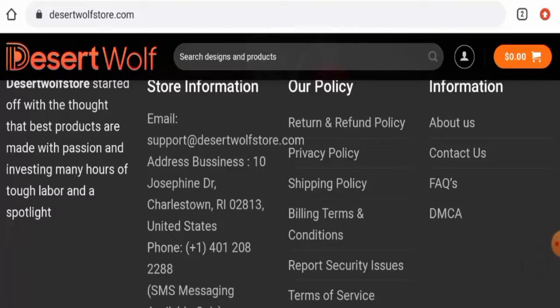In conclusion of the Desert Wolf Store reviews, this website appears to be a scam website. It is not very old, it has a short life expectancy, trust scores are below average, contact details are not genuine, they do not have social media accounts, and there are no customer reviews available. This website seems like a scam, but we also recommend you to make a right decision after exploring well.